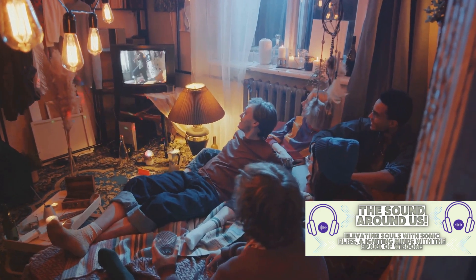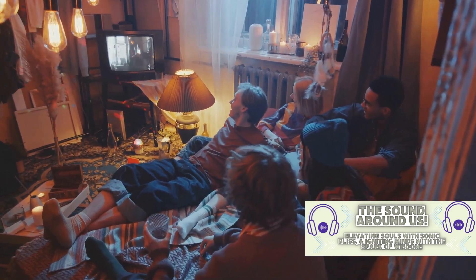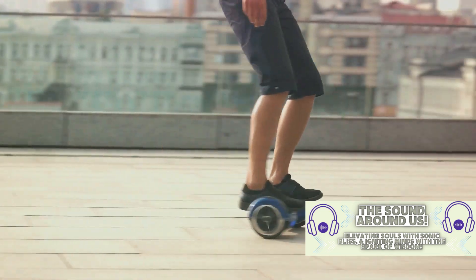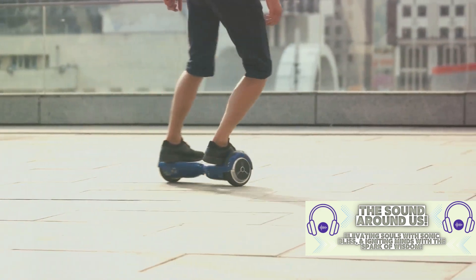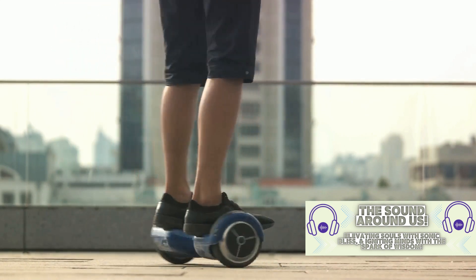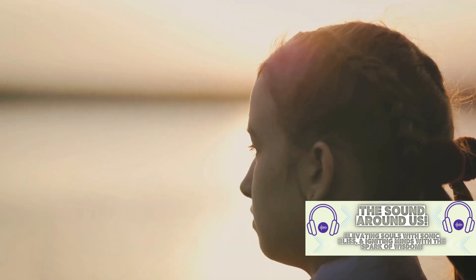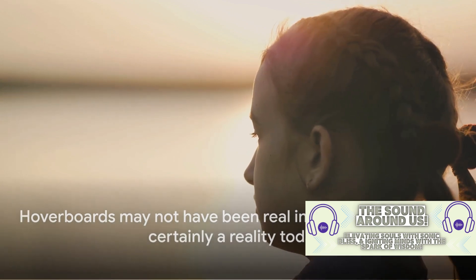The hoverboard scene transcended the boundaries of the silver screen and became a cultural phenomenon, representing the boundless possibilities of the future. And while the hoverboard was just a product of movie magic back then, it has since become a reality. Today we have self-balancing scooters commonly referred to as hoverboards. Although they may not exactly match the floating capabilities of Marty's hoverboard, they're a testament to how far we've come in terms of technology and innovation.